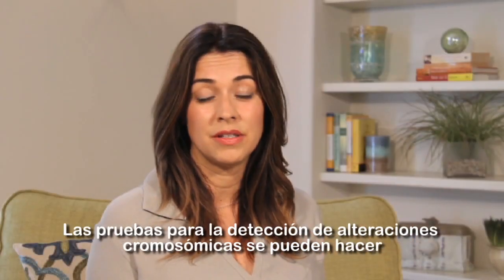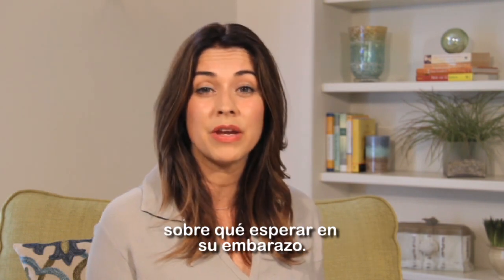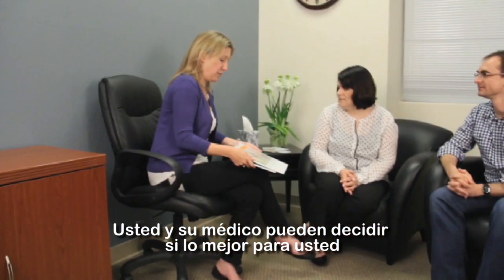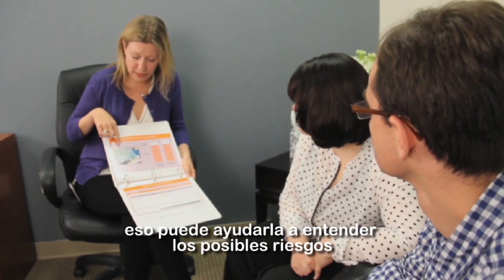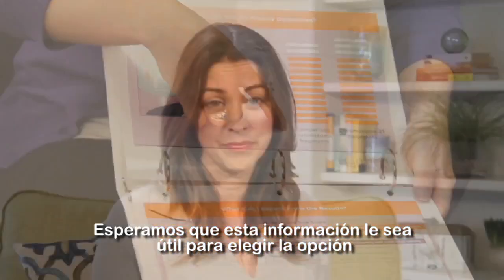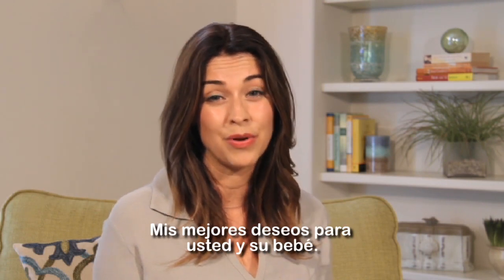Testing for chromosome conditions is commonly offered during pregnancy and can provide valuable, clear information about what to expect in your pregnancy. If you have any questions, please talk them over with your doctor. You and your doctor may decide it's best for you to see a specialist in genetic testing called a genetic counselor. These are specially trained professionals who can help sort through possible risks related to family history or suggest specific kinds of testing. We hope this information helps you to choose the option that feels right for you and your family. Best wishes to you and your baby.